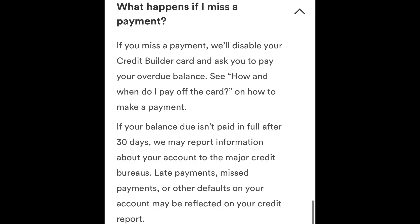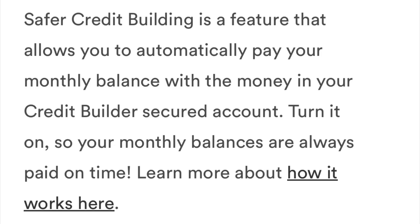Still, making on-time payments is important. If you have a payment that is more than 30 days late, this could impact your credit score. Chime does have a safer credit builder feature that will automatically pay your monthly balance from the money that is in your credit builder account, which will help protect you against late payments.